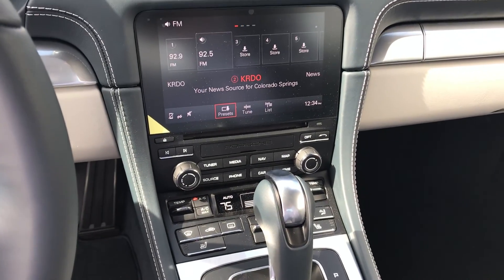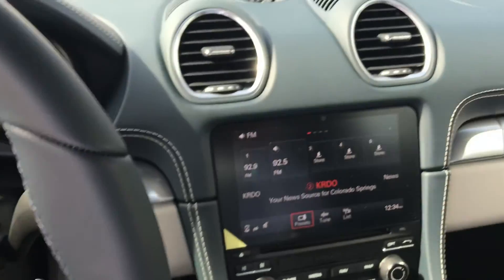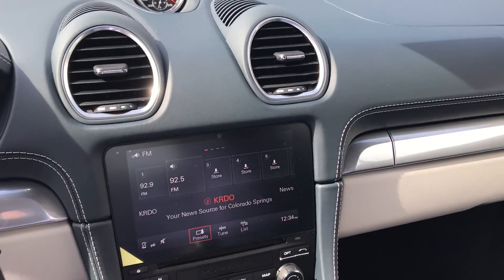Of course it has the heated seats as well, and it also has the heated steering wheel in the middle of the steering wheel column.